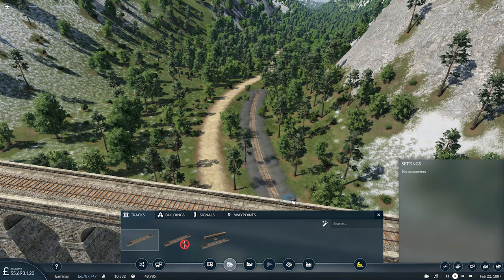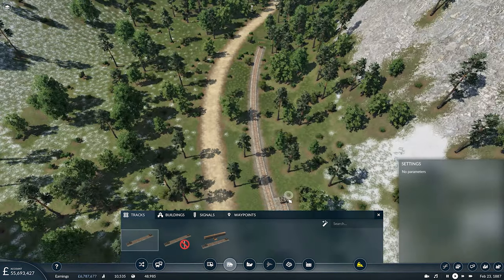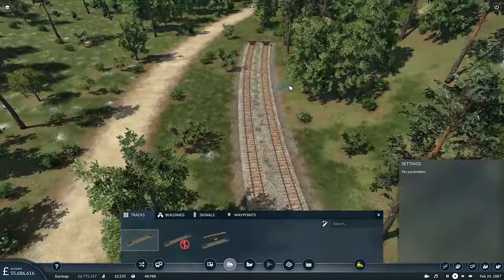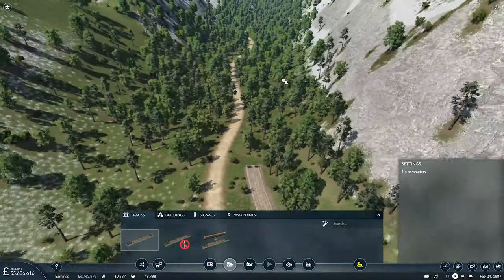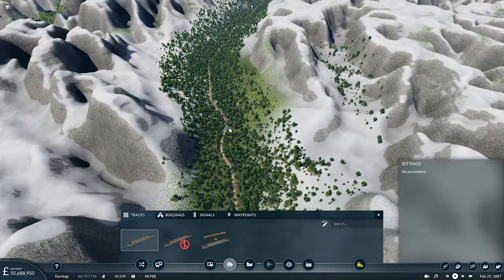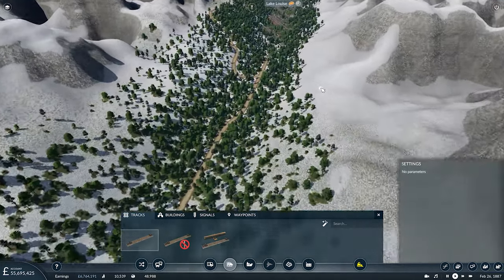Moving on, we're going to continue through this wooded valley here, which looks rather splendid. I hope it looks like that in reality, because this looks like a beautiful section of the Rocky Mountains. And what we're going to do is just follow this road up here all the way up towards Lake Louise.